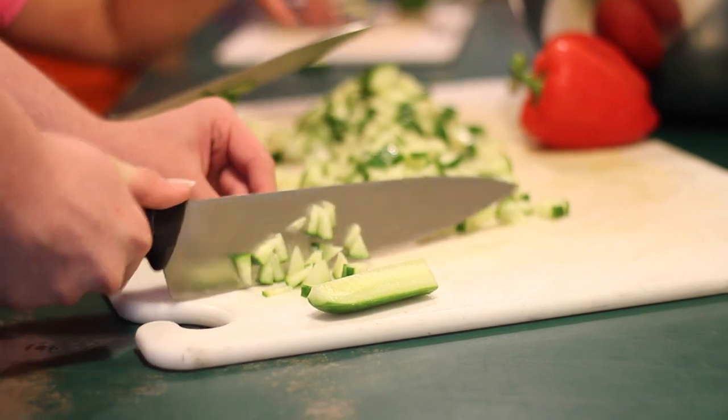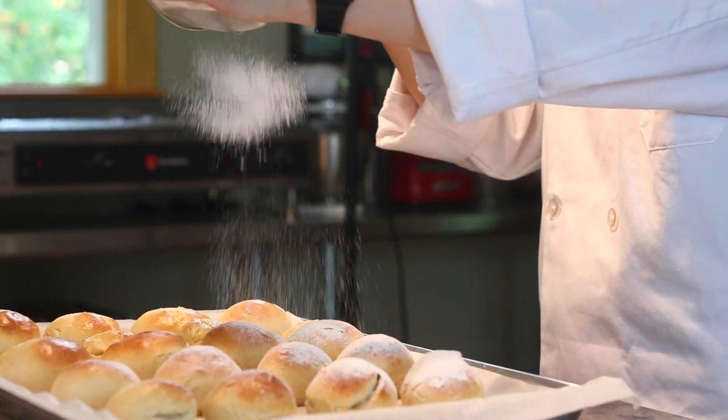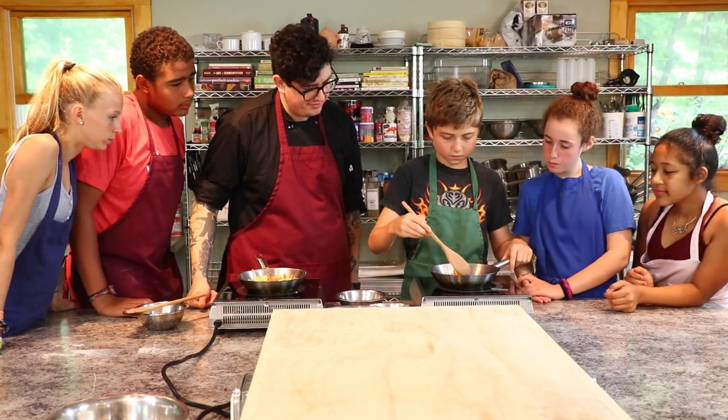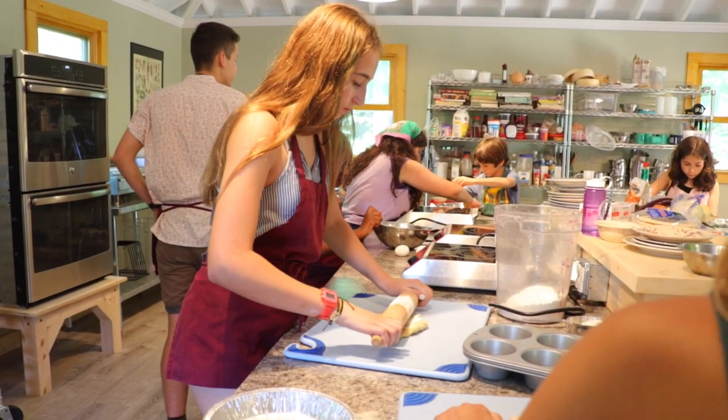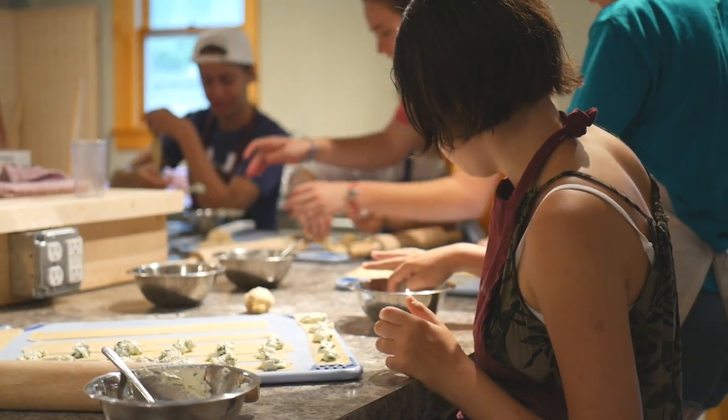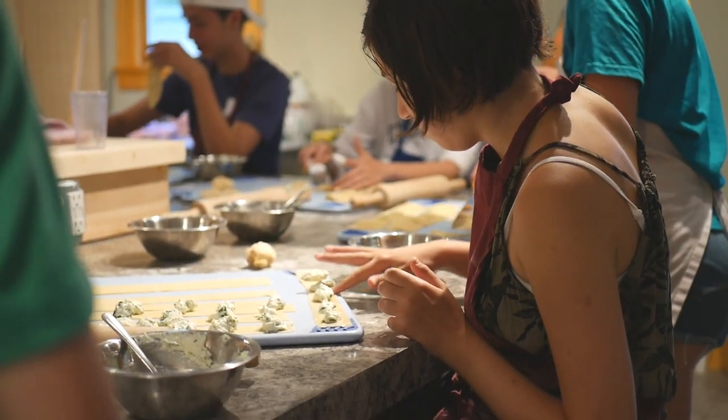The Culinary Arts Building was a passion project of mine and it is so exciting to see it in practice. We wanted to create a professional space where campers could develop their passion for cooking, learn all of these skills, have fun, learn from professionals, and be able to create all sorts of different projects that they come up with on their own.